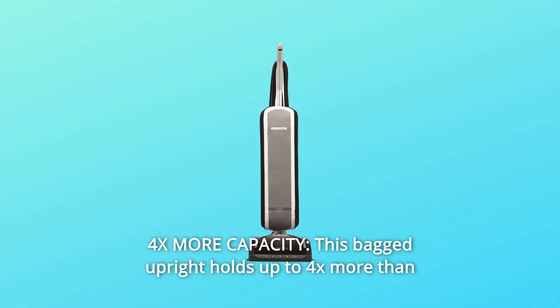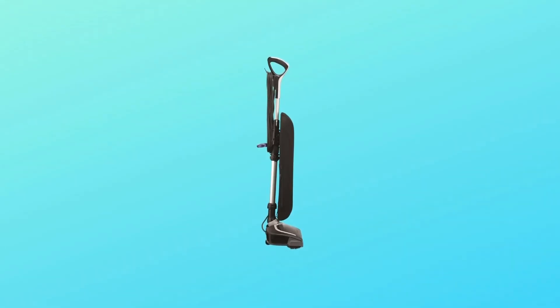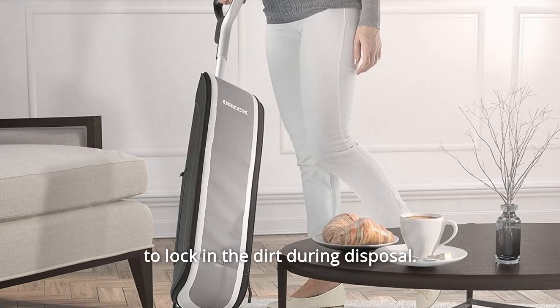Number 9: 4x More Capacity. This bagged upright holds up to 4x more than a typical bagless vacuum cleaner. Number 10: HEPA media captures 99.97% of unseen particles and automatically helps to lock in the dirt during disposal.